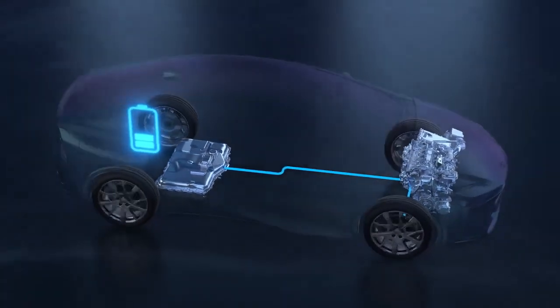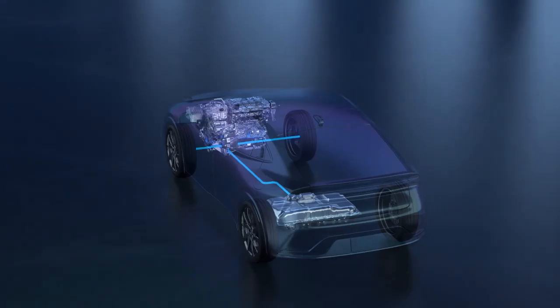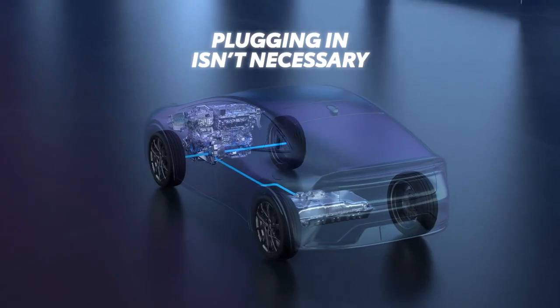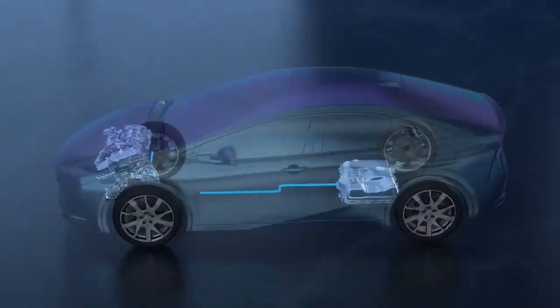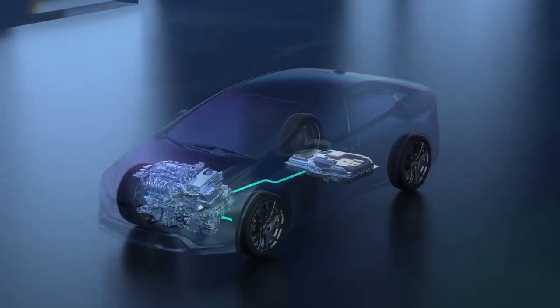Just like how the Toyota Hybrid System operates. So, while there are certainly benefits to plugging a Prime vehicle in, it isn't required, providing peace of mind if a charger is not available. It really combines the best of an EV and a hybrid in one cleverly engineered vehicle.